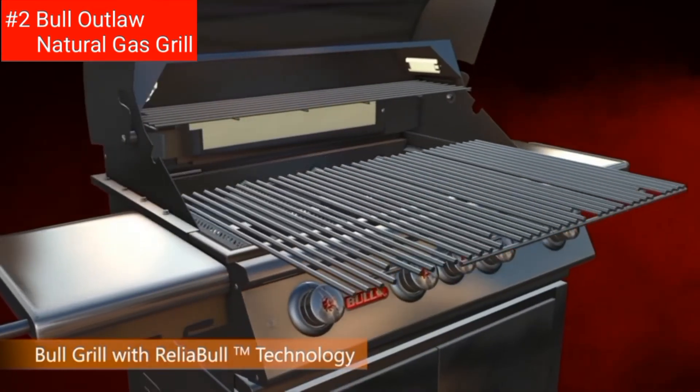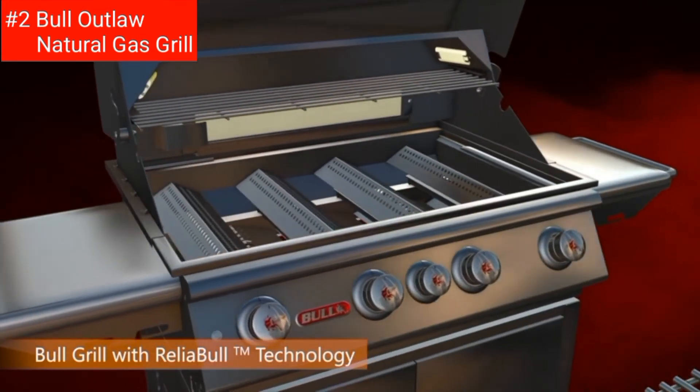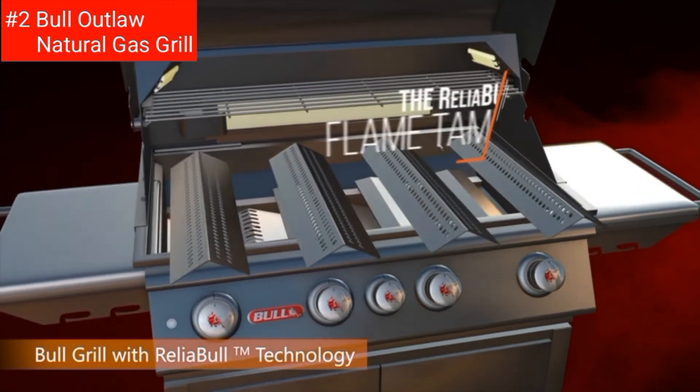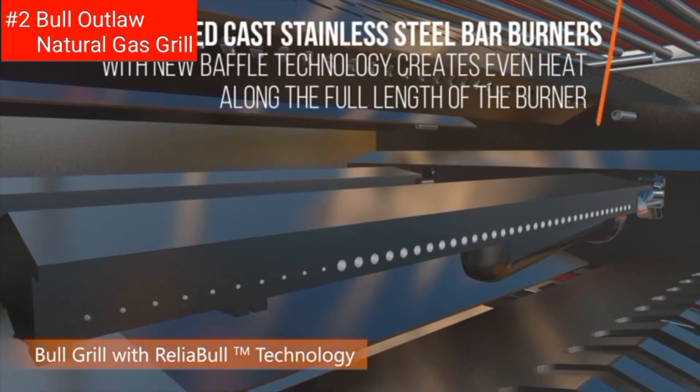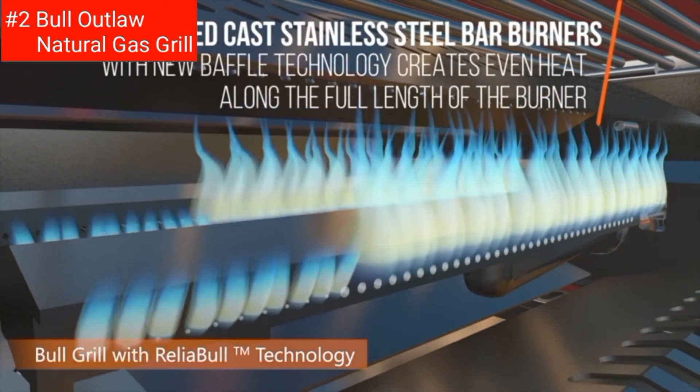The 4 porcelain-coated bar burners provide even heating and trouble-free cooking. The reliable piezo igniters on every valve make lighting your grill a breeze. This grill is designed for use in outdoor kitchens and built-in applications.